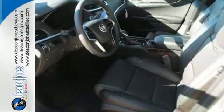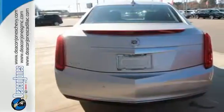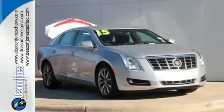Its adaptive remote start and keyless access grants you entry into the climate-controlled cabin. Its CUE information and media control system couples with OnStar with 4G LTE WiFi to keep you in touch wherever you go.